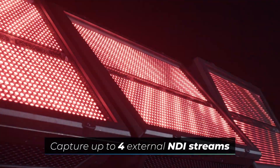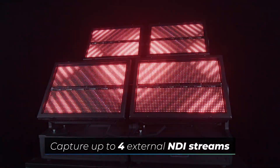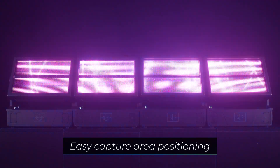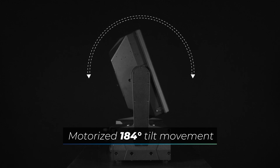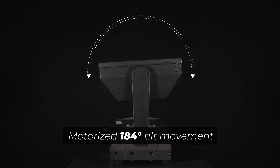Two fail-safe Gigabit EtherCon ports allow you to capture up to four different external NDI streams and display them directly on the JDC2IP without any dedicated interface, license-bound protocols, or expensive video processors being required.